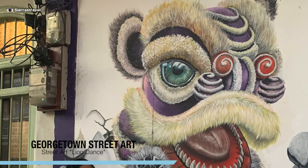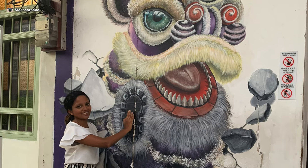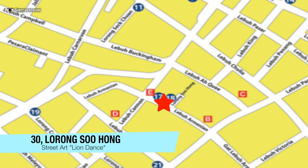This is called Lion Dance and I love how it appears to be coming out of the wall. It's vibrant and well-maintained. And no, I did not see the don't touch sign until I was editing this video. It's located on Larong Suhong, around the corner from the three girls.